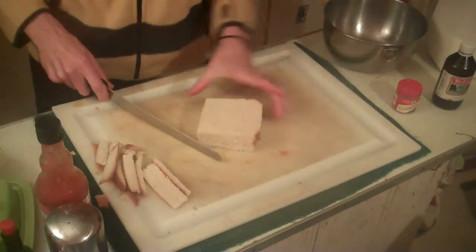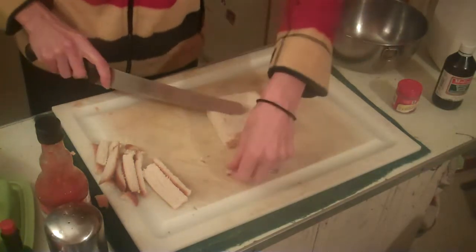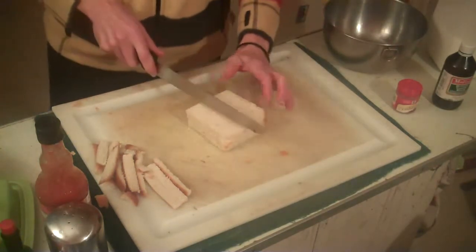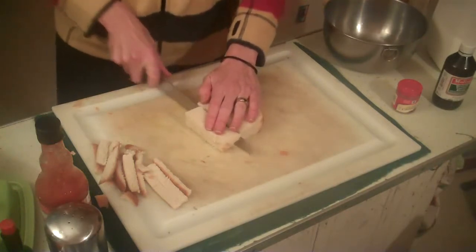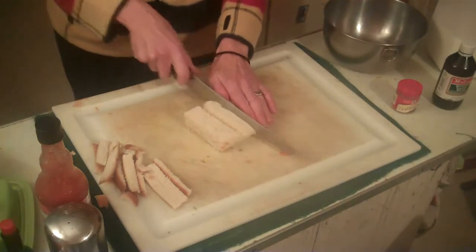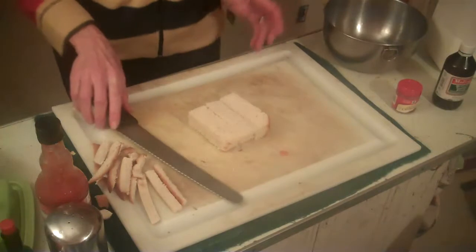I have three pieces right here — cut that off. These three pieces will give me about nine French Toast Sticks. I cut them while I have my oil warming on the stove.